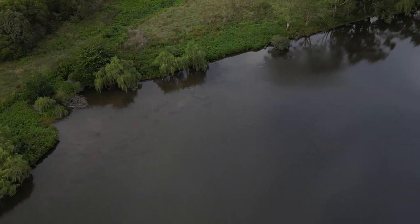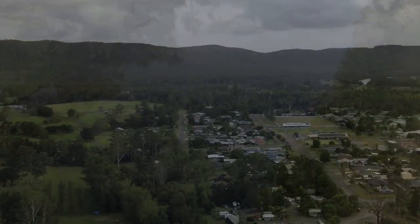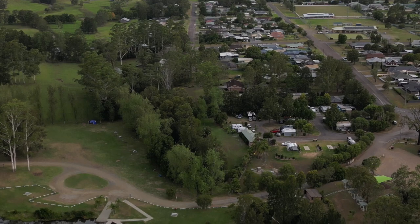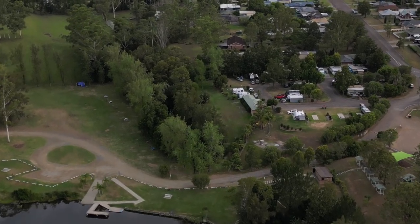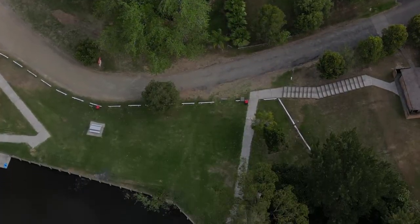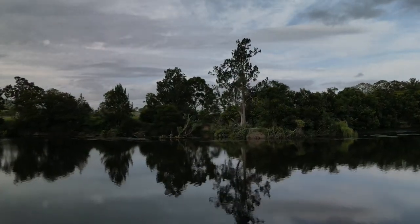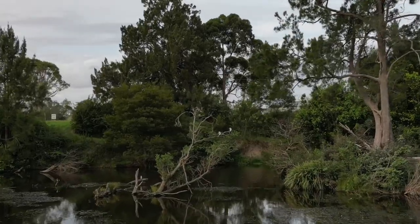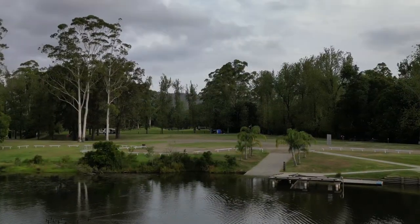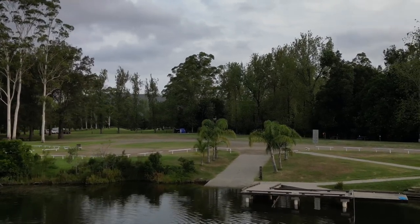What you are seeing now is a beautiful Williams River down at Williams River Holiday Park in Clarencetown. This is both a beautiful fishing spot and also a place where people come to swim. In this section of Williams River Holiday Park you can stay on an unpowered site and the beauty of that is the river is right at your doorstep.